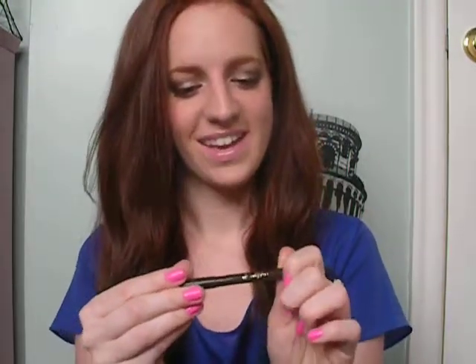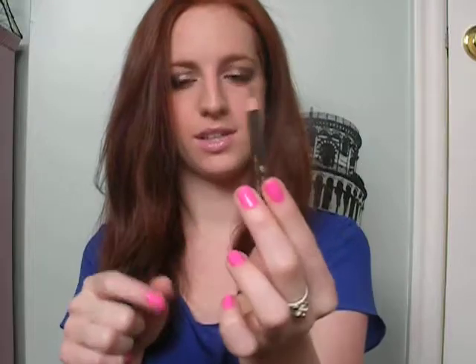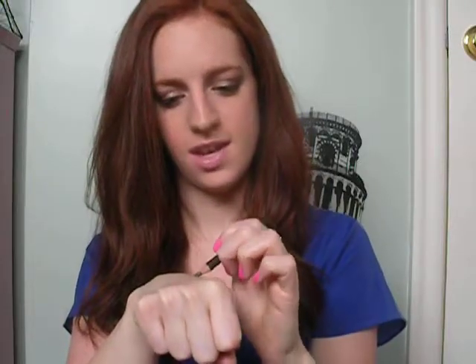I got a Lancome Eicole liner in Black Coffee, and I've been using this a lot. I'll do a swatch — it's just the nicest black-brown color. I'm wearing this on my waterline today, and if I'm not using the other brown liner, I'm wearing this one as my liner.